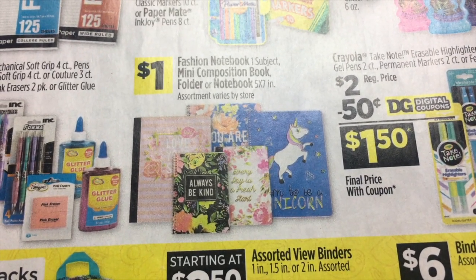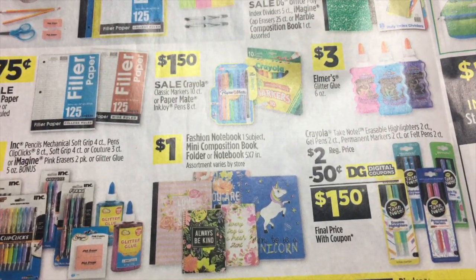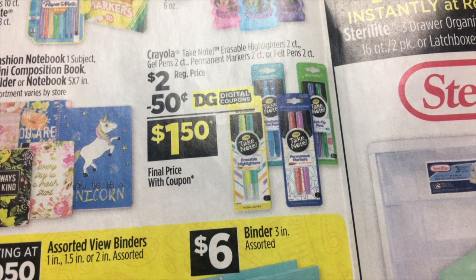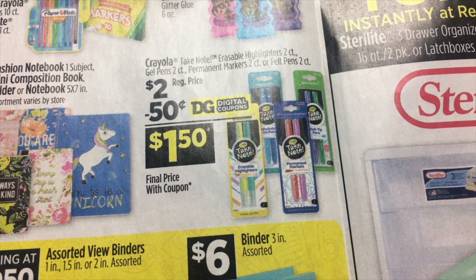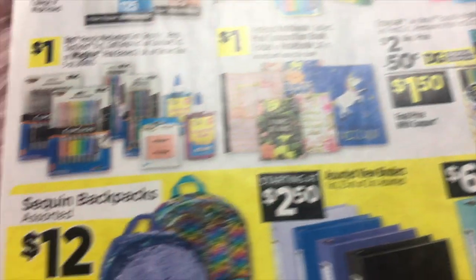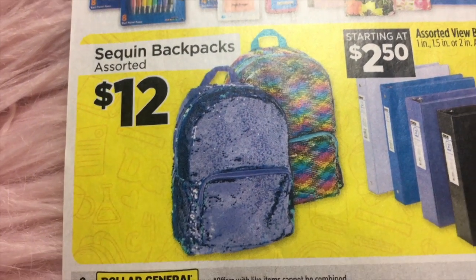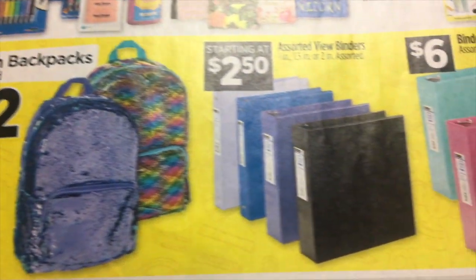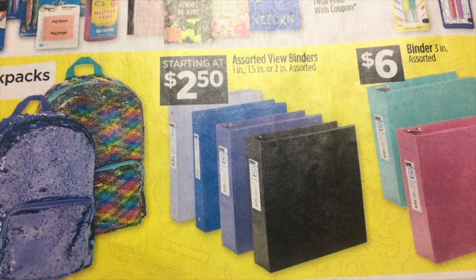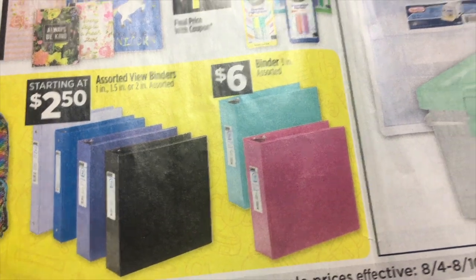They do have some really cute fashion notebooks or mini composition books that are $1. $2 for the Crayola erasable highlighters and there's a $0.50 digital. Backpacks for $12 — these are the sequins backpacks. $2.50 is their starting price on view binders, and they do have a large three-inch binder for $6.